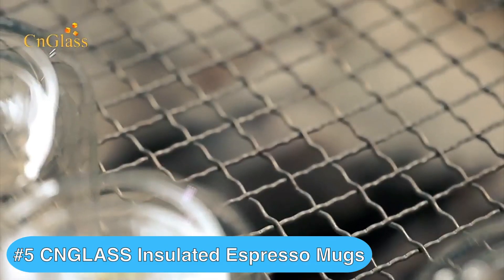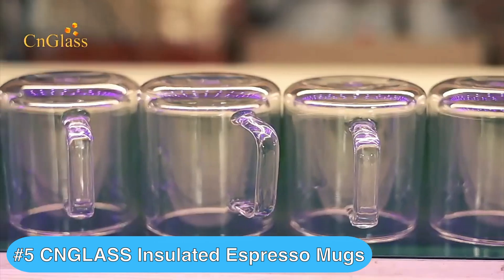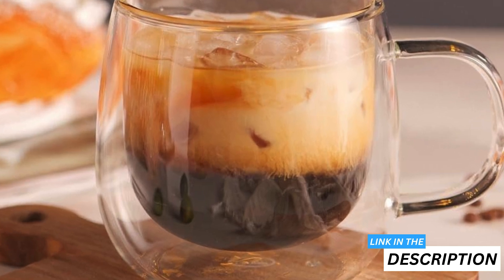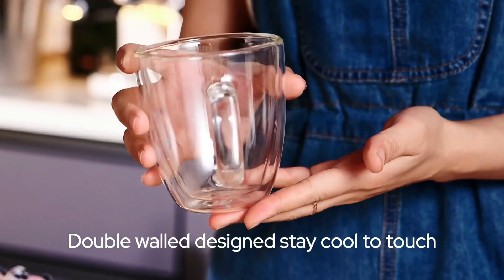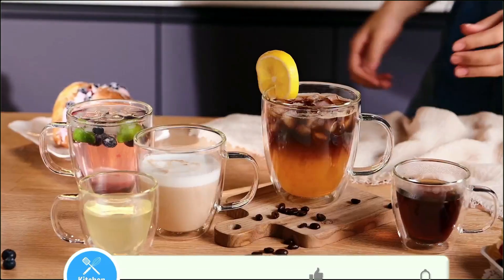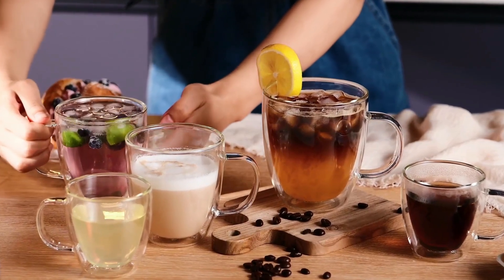Moving on, we have the Seein Glasses Double Wall Espresso Mugs. You'll love these stylish glass espresso mugs for their insulation and versatility. The double wall design keeps your espresso hot while ensuring the exterior remains cool to the touch — you won't have to worry about burning your fingers. Made from borosilicate glass, these mugs are lighter and more durable than standard glassware and are free from harmful chemicals like lead and BPA.